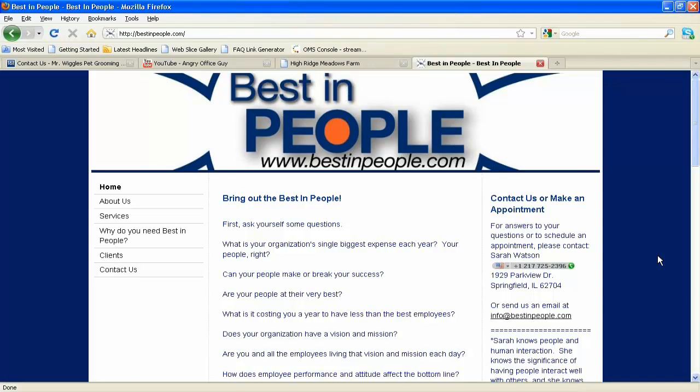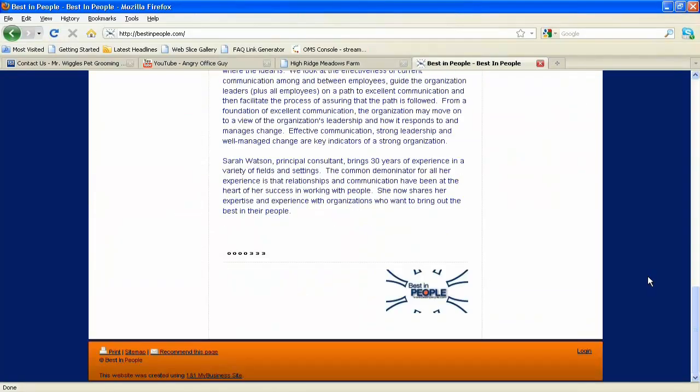We found one — bestinpeople.com. You can tell this is a My Business Site product by the layout and template — it has the exact same layout chosen for the demo site. If you scroll down to the bottom, you can see the login there. Another way to tell: at the bottom of the page you'll always see a print button and a sitemap button. There's also the option to turn on 'recommend this site to a friend,' which allows visitors to send the URL to other people.